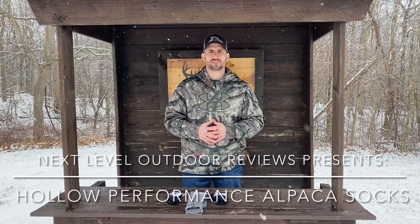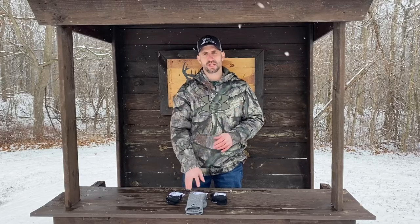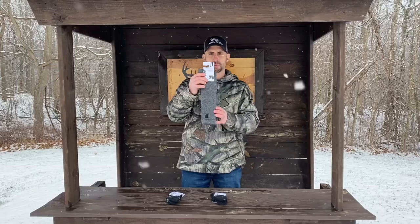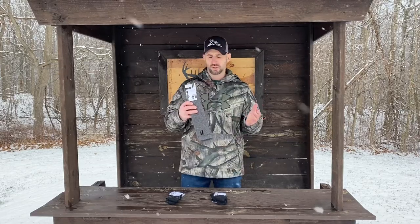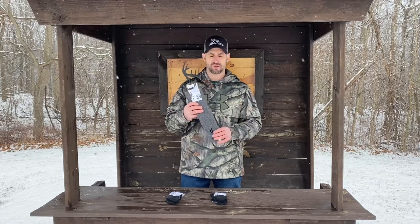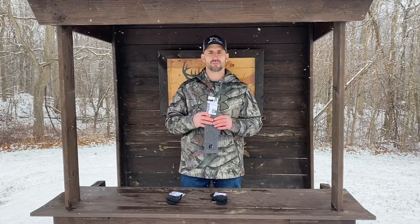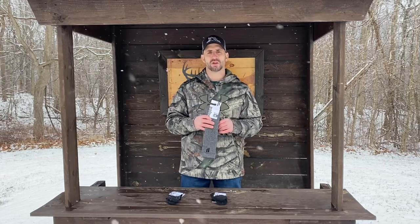Hey guys, Dave Chamberlain here from Next Level Outdoor Reviews. It's cold out, snowy and nasty, and when it's nasty out you want gear and clothing that keeps you warm. Today I want to talk to you guys about Hollow Socks — these are performance alpaca socks. I wore these socks during the past hunting season and I definitely noticed a difference in how the socks kept my feet warm, just allowing me to be more comfortable on the stand and be out there longer.